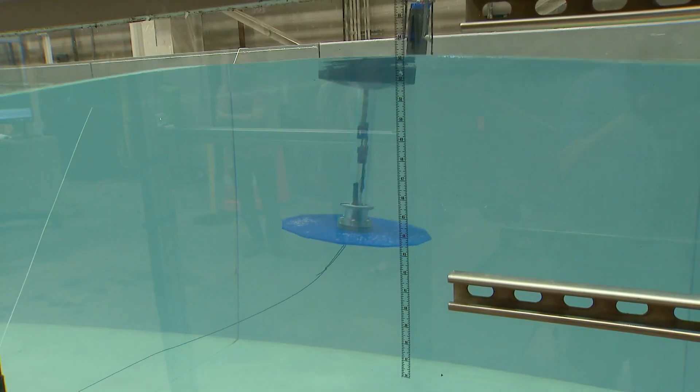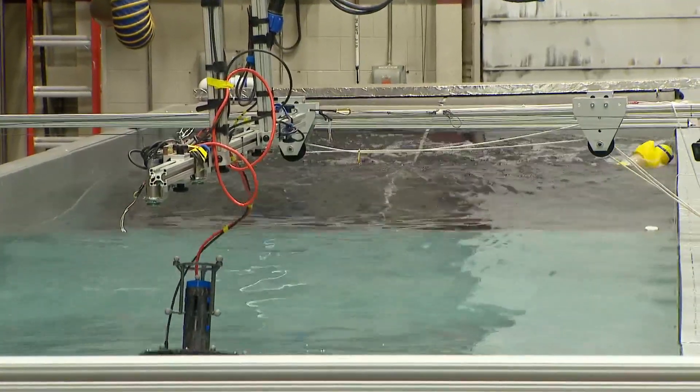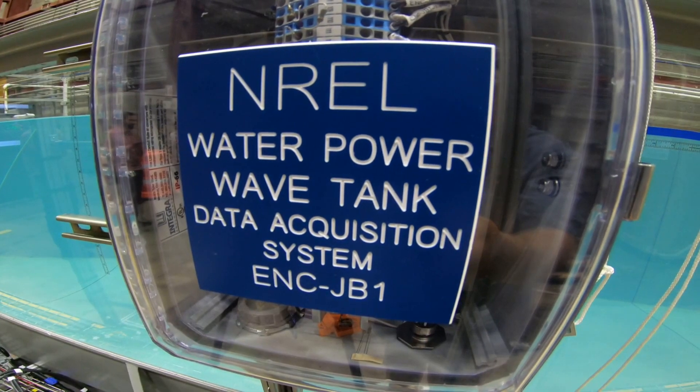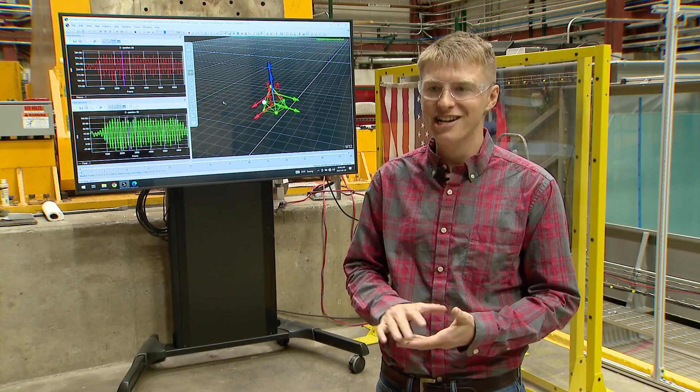This is the reference model three design. Right now the researchers are testing a device at 1/75th the size of what it will be in the ocean if first successful here. It aims to harness waves as they move by — it'll move with the motion of the waves and convert that energy into electricity.